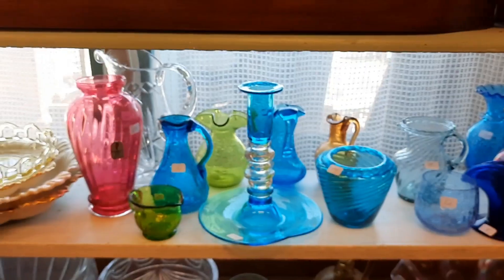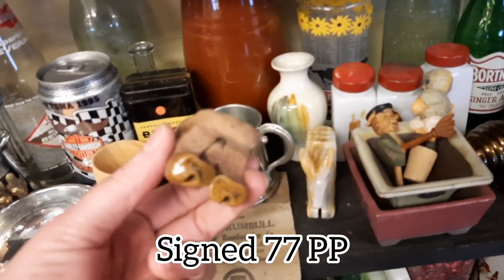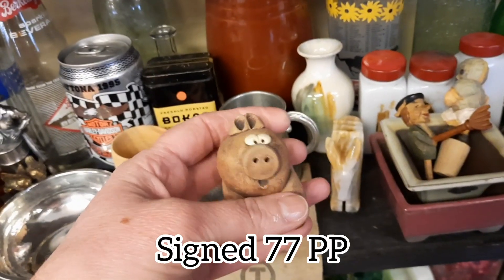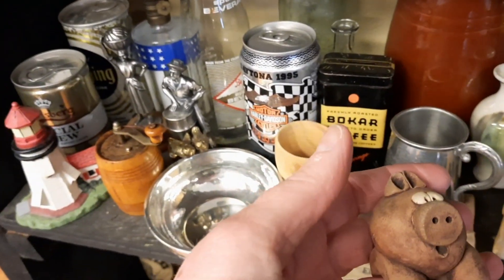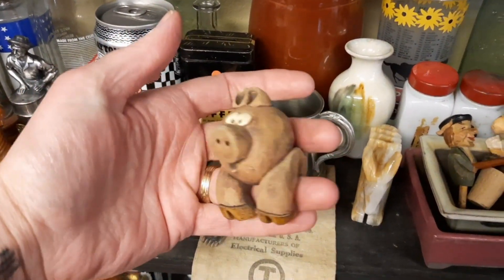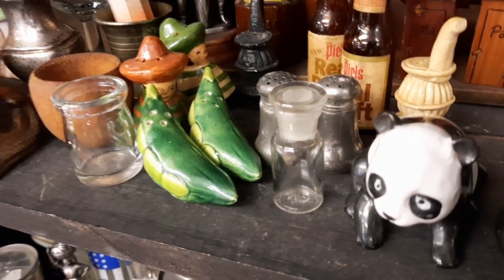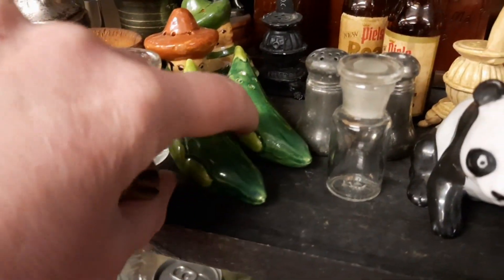And then I like how they display the glass in the window. This section is $4 or two for $7, and I thought that pig was very sweet. I believe you put it on the edge of a planter, and it had no chips, so I decided to take that with me.